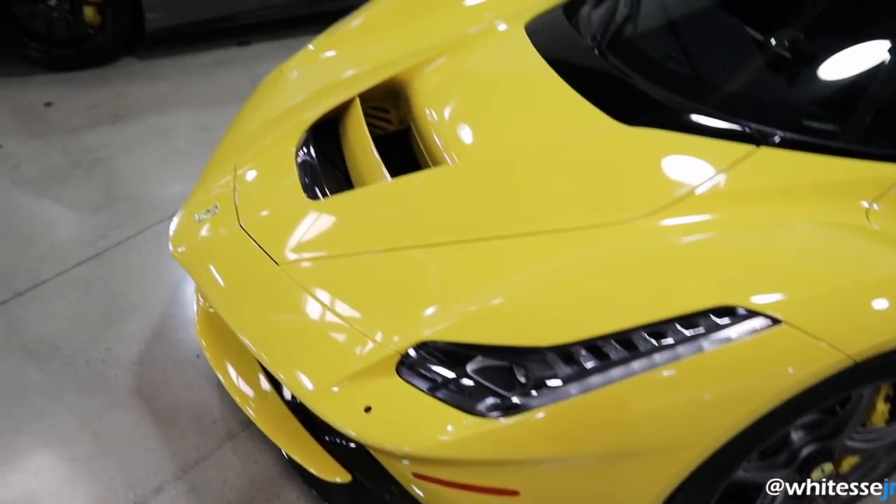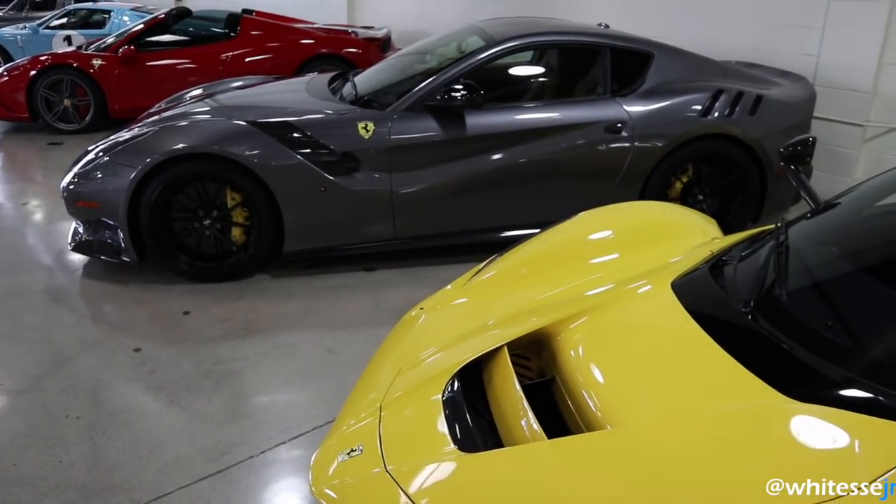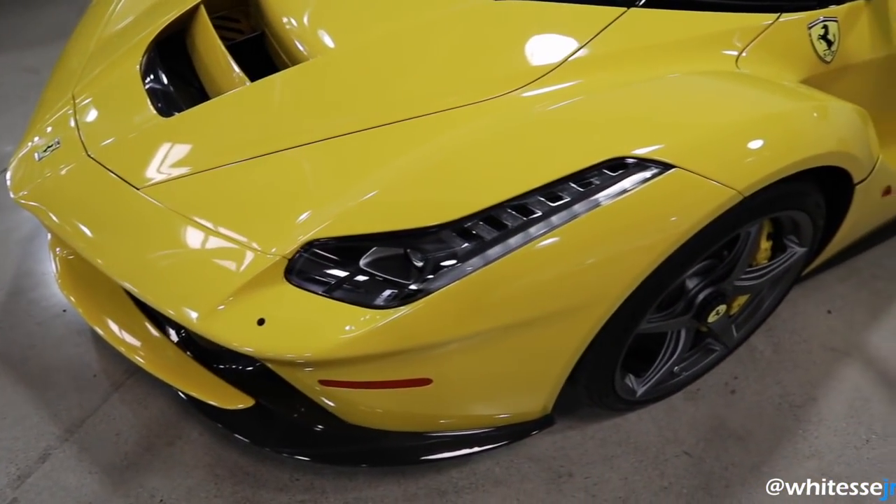Let me know which one you'd choose in the comments below — the F12 TDF or the Ferrari LaFerrari?